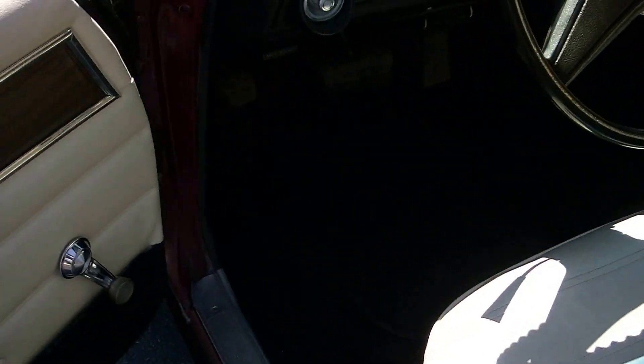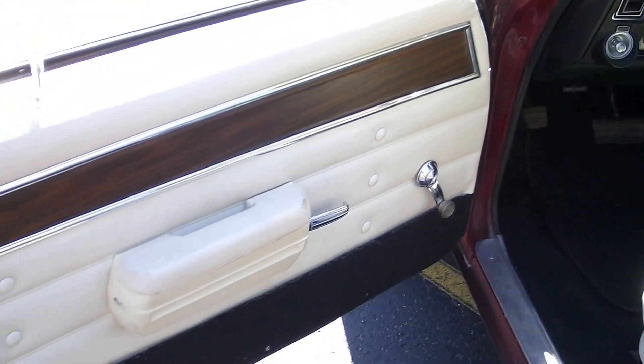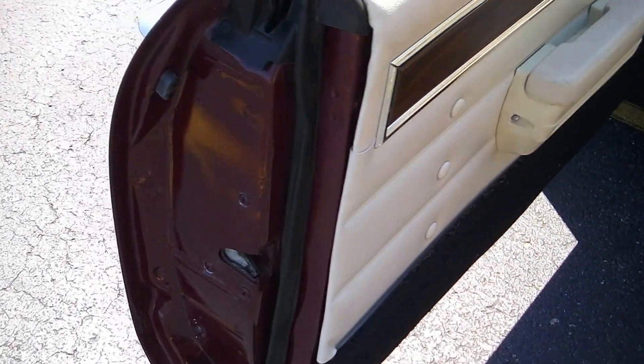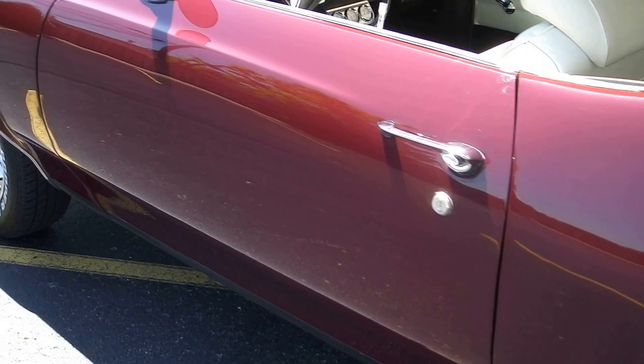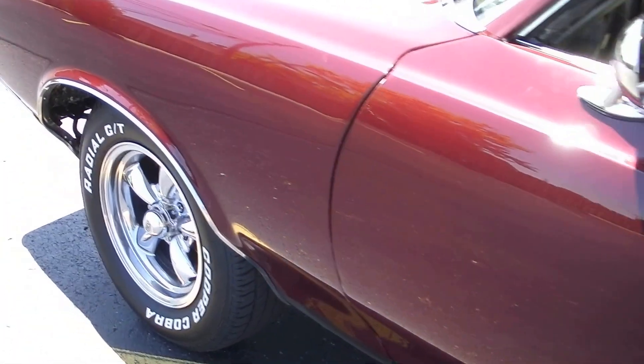It really looks sharp with the white interior. Door channels are nice and detailed. The rubber kit was all done on the doors — seals, trunk seal, all that's new. Window felts are new. Windows roll up and down really nice, no binding. The glass shows nice. Not perfect — I believe it's all original still.